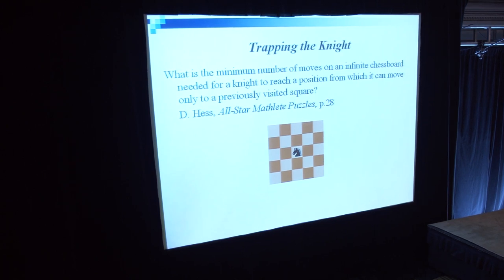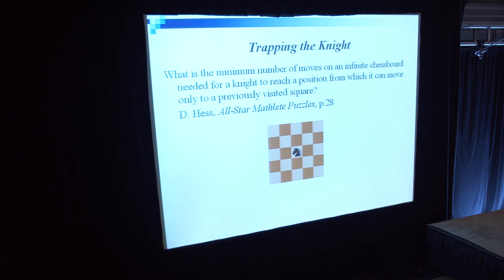Here is another very nice illustration from a book by Dick Hess. What is the minimum number of moves on an infinite chessboard needed for a knight to reach a position from which it can move only to a previously visited square? Once a solver realizes that the problem can be solved backwards, the puzzle becomes very easy.